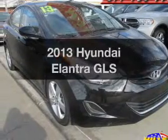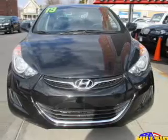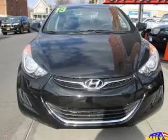Introducing the 2013 Hyundai Elantra. Travel the roads in style and comfort in this great vehicle with an efficient 4 cylinder engine.